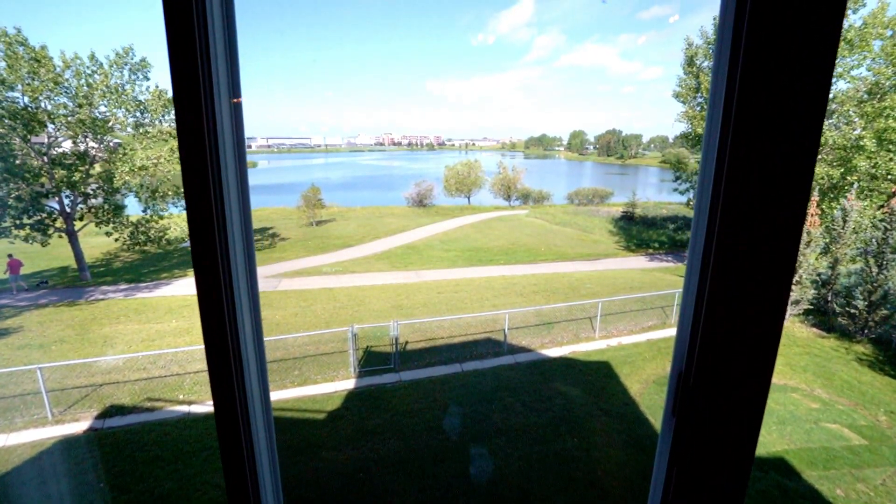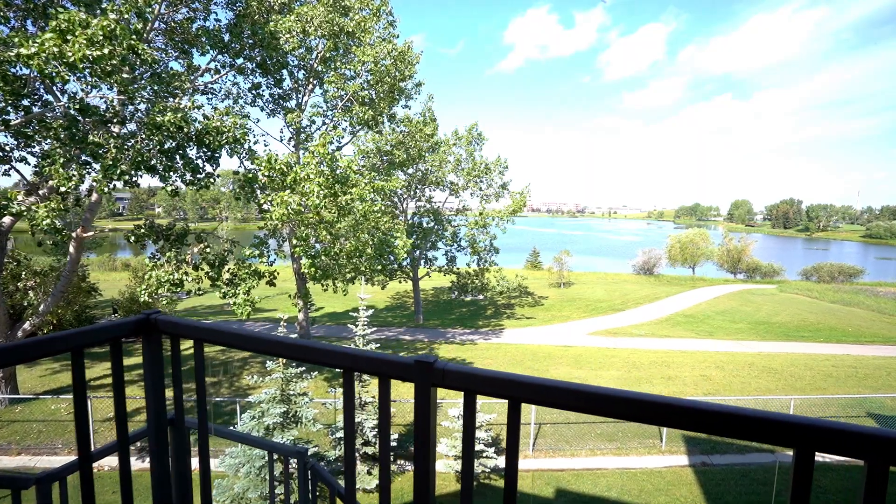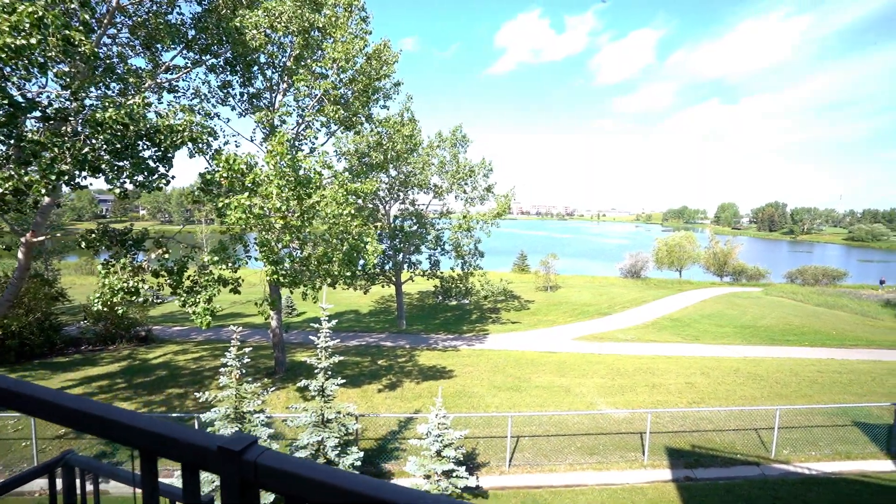Here we are in the beautiful great room with a gorgeous stone fireplace. Off to my right are gorgeous views of the lake, Genesis Place, and Burt Church. There are awesome amenities within walking distance, and to get you there, we have paved walking paths.